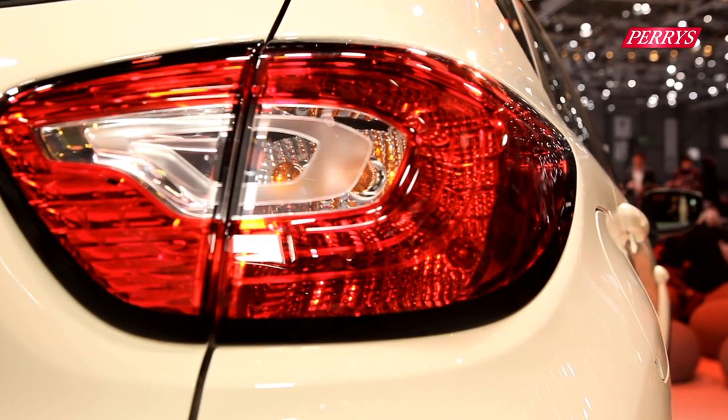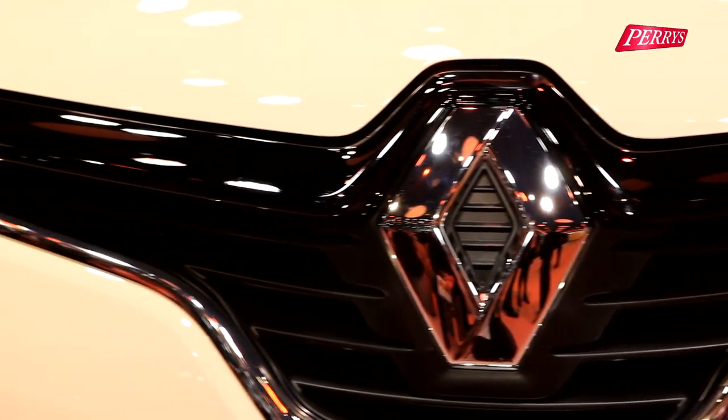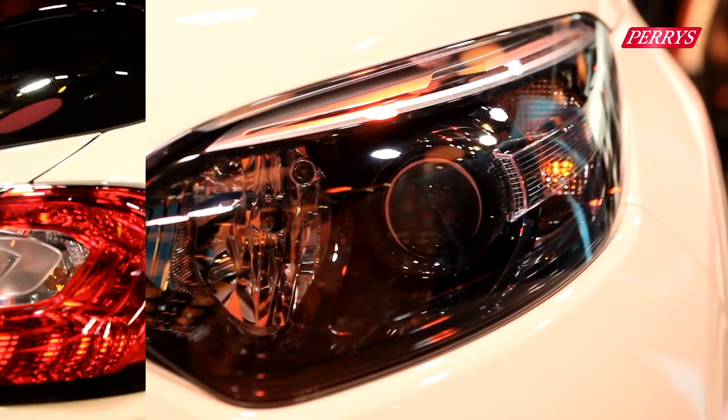As with many other SUVs out there, the Captur is based on a smaller sibling, the Renault Clio, which means there are many styling similarities, including Renault's new style front end.